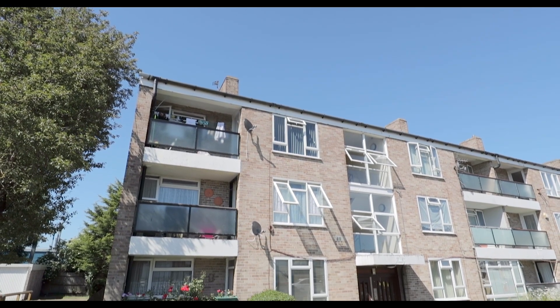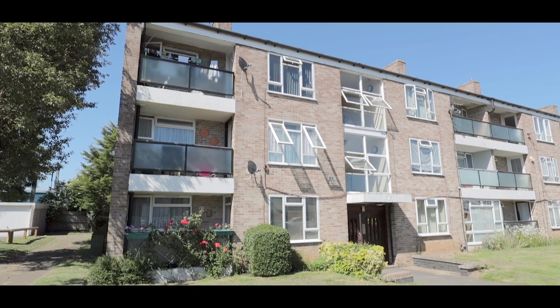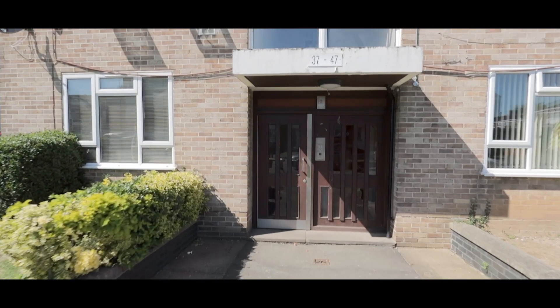Welcome to Maryside in Langley and this immaculately presented two-bedroom ground-floor apartment situated just half a mile from Langley train station, soon to service Crossrail.